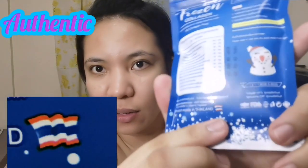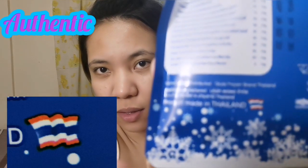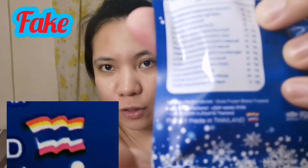Next on the packaging is the Thailand flag on the back. On the authentic, the correct colors of the flag are red, white, blue, white, red. On the fake, there's a yellow stripe in between — so it reads red, yellow, white, blue, white, red. I'll take a picture and post it on screen so you can see it clearly. Even in that small picture, you can still see the difference between fake and authentic.